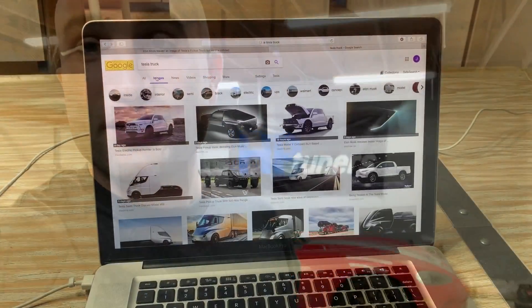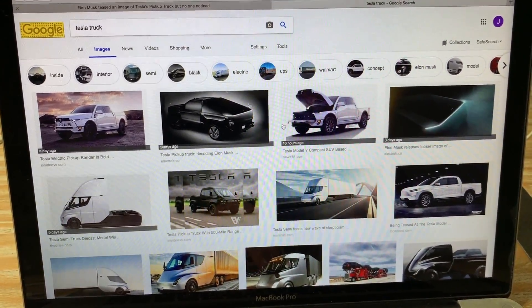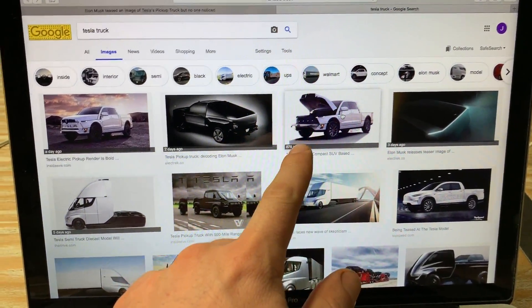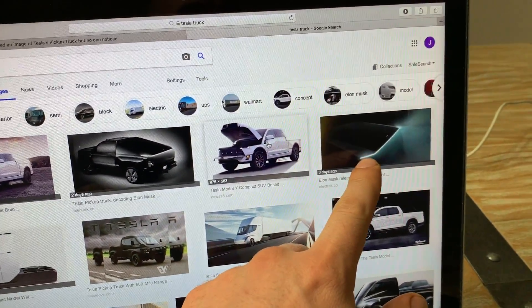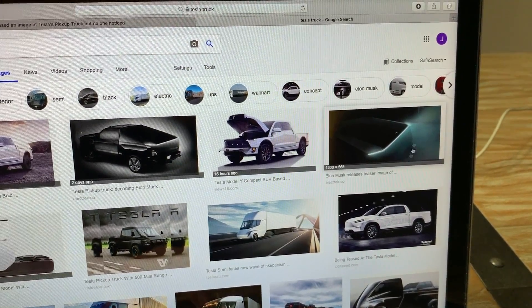I'm going to show you guys a few renderings that have been released. There's also one specific photo that is a sneak preview from Tesla itself. We're going to get into that and talk a little bit more about some of these renderings and where things might go. A quick Google search will lead you here and you'll see some of the renderings.